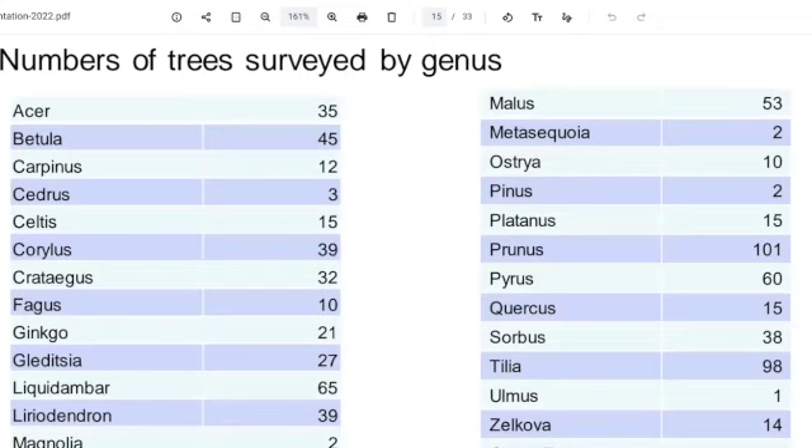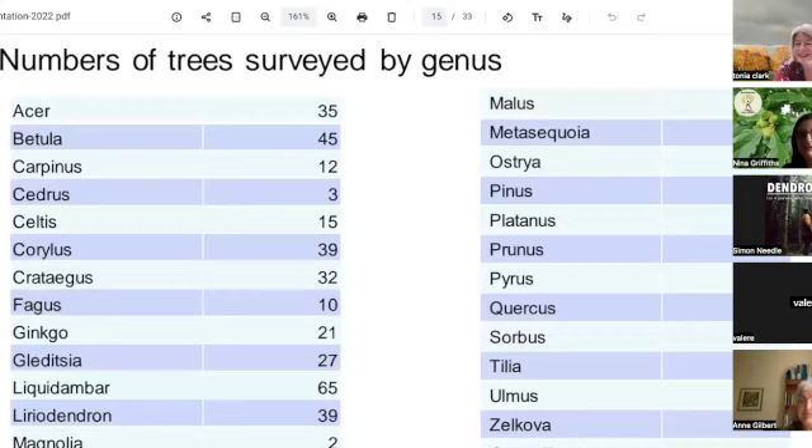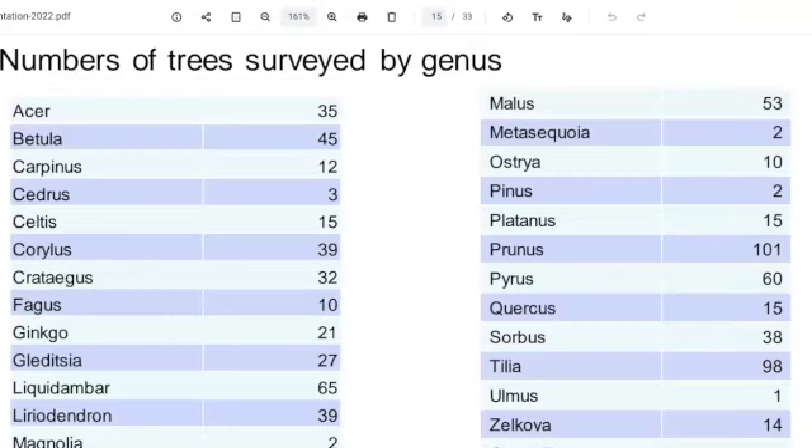We saw that 101 of the trees were Prunus genus. Does anybody know what kind of trees are Prunus? Cherries — yes, perfect! That's by far the largest group. The second largest group was Tilia. Anybody got suggestions for what Tilia could be? Limes — yes, absolutely. Beautiful big trees.